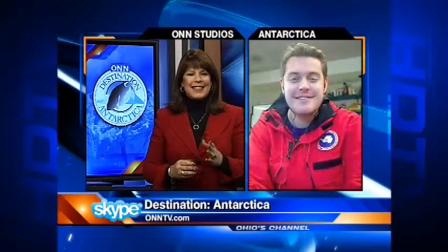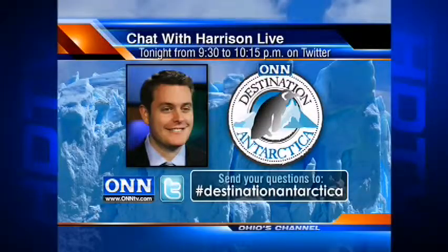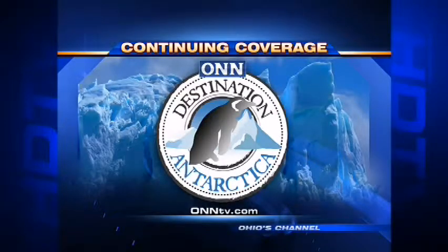Thank you very much, Harrison. And stay safe. You can chat with Harrison about his trip to Antarctica this evening — he's hosting a live Twitter chat from 9:30 to 10:15 tonight. Just send your questions with the hashtag Destination Antarctica. And you can read more about Harrison's journey, including a daily blog with photos, at onntv.com.